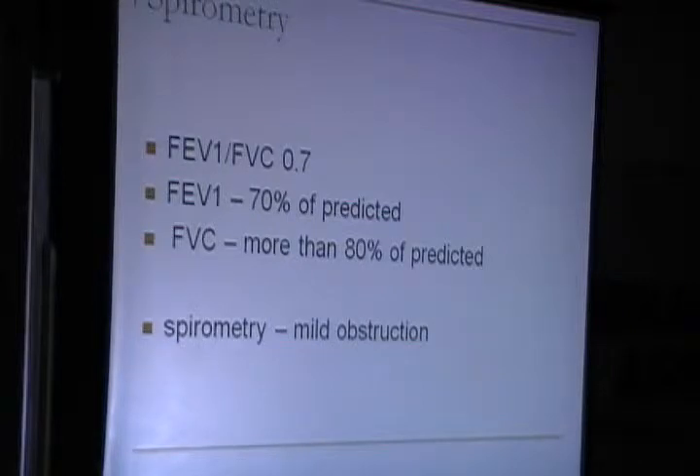Her spirometry results showed obstruction — mild obstruction, because her FEV1 was less than 80% of predicted.